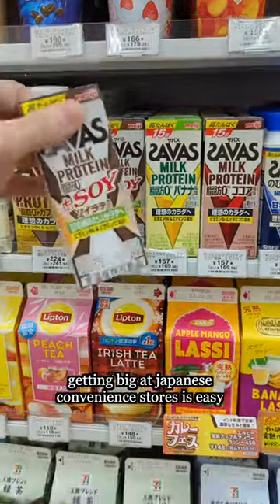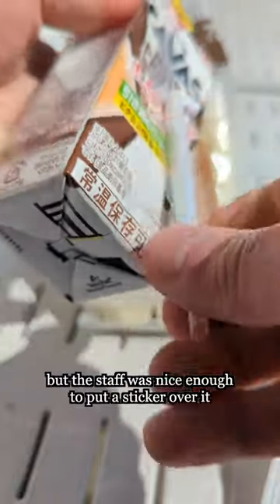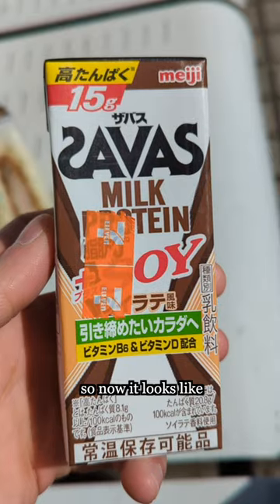Getting big at Japanese convenience stores is easy. You got protein shakes plus soy, but the stuff was nice enough to put a sticker over it, so now it just looks like OI.